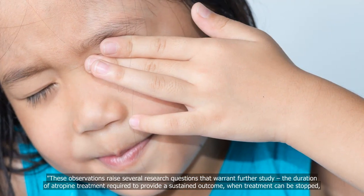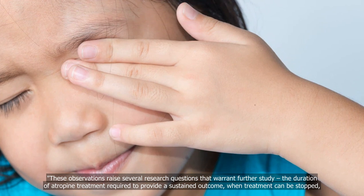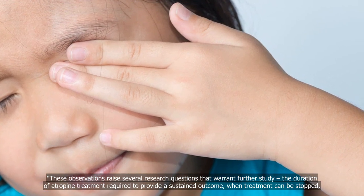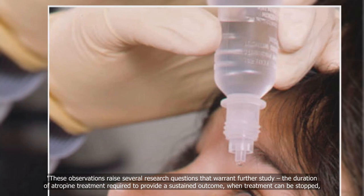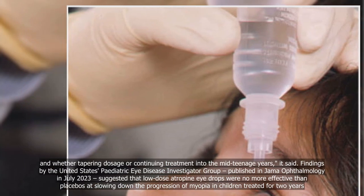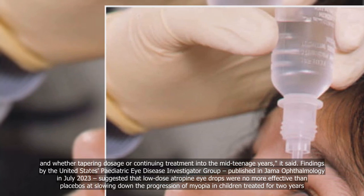These observations raised several research questions that warrant further study: the duration of atropine treatment required to provide a sustained outcome, when treatment can be stopped, and whether tapering dosage or continuing treatment into the mid-teenage years would be beneficial.